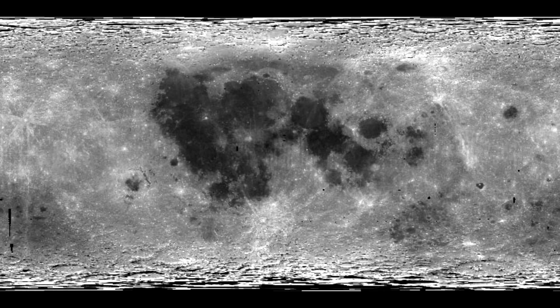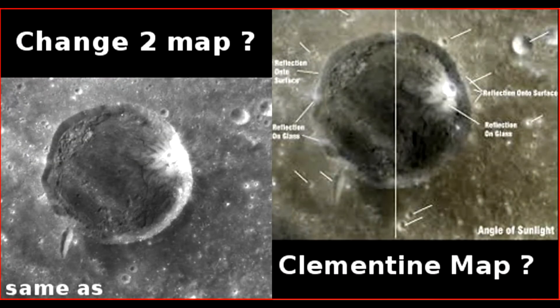My question is, aren't they 100% identical? I think it is. Take a look at this one here — Chang'e 2 map versus Clementine map. How is it possible, after so many years between those two images being taken...